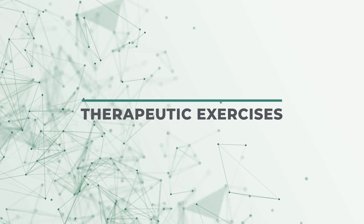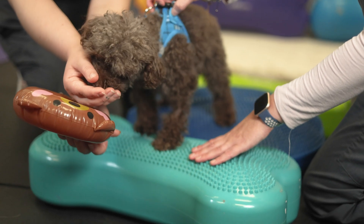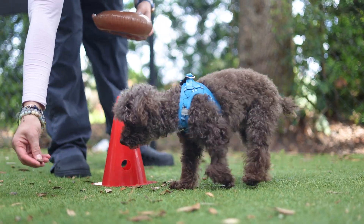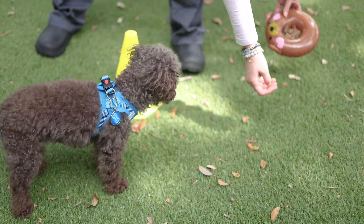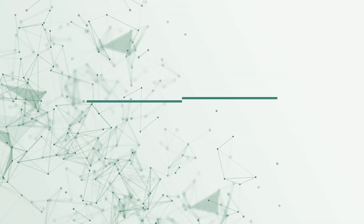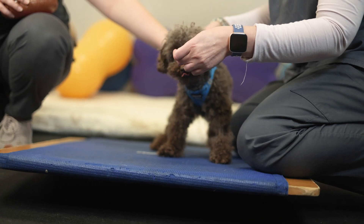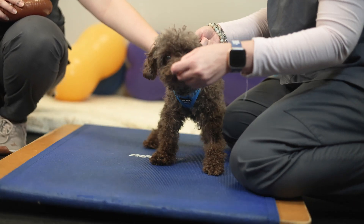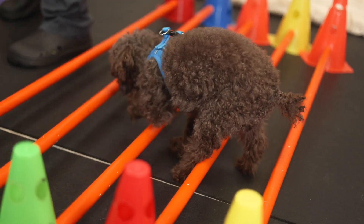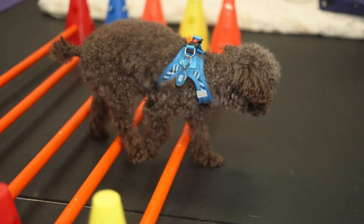Specific exercises are performed which are tailored to meet each patient's needs. Our patient needs may include strengthening, improving balance, coordination, and awareness of limbs. The exercise program is adjusted each session based on the patient's progress. These are a few examples of floor exercises that we may perform. Tilt board is used to develop balance, coordination skills, weight distribution, and core strength. Walking over cavaletti poles is used to strengthen a dog's muscles, improve balance, flexibility, coordination, and proprioception — also referred to as gait training.